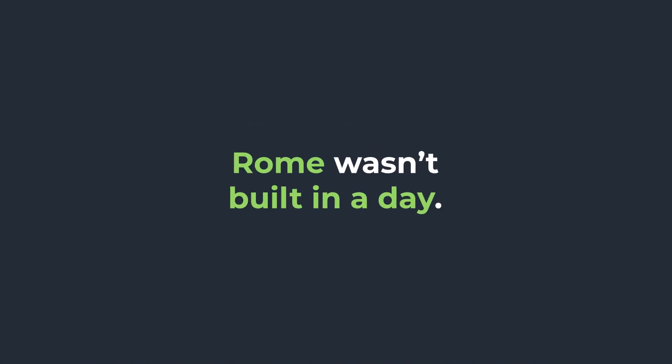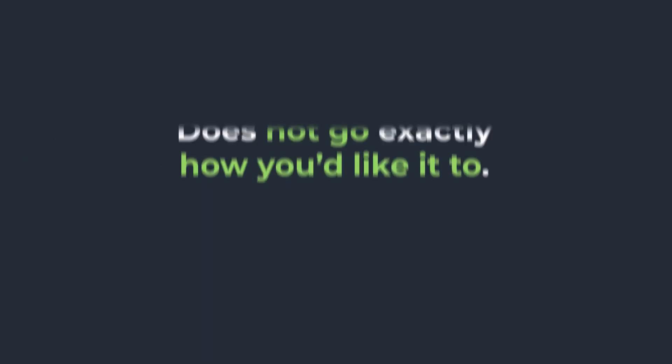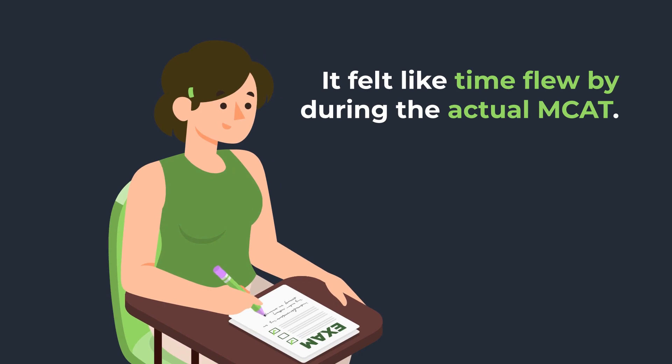Full length practice tests are a great tool. Remember the saying, Rome wasn't built in a day. So it's okay if the first time you sit down and take a full length practice exam doesn't go exactly how you'd like to. For me, the first time I sat down and did a full length practice test, I couldn't even finish it in one sitting. But by the time I took the actual MCAT, that amount of time sitting down and testing felt like it flew by.